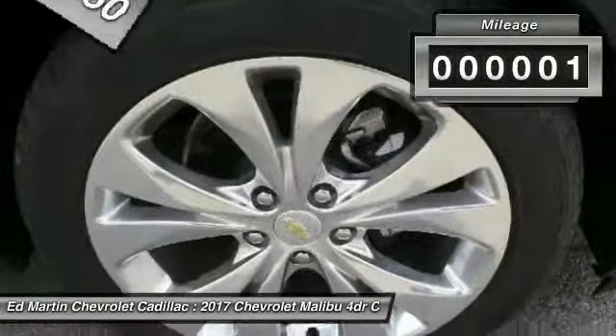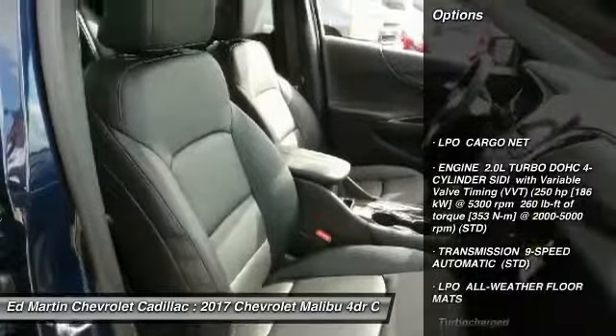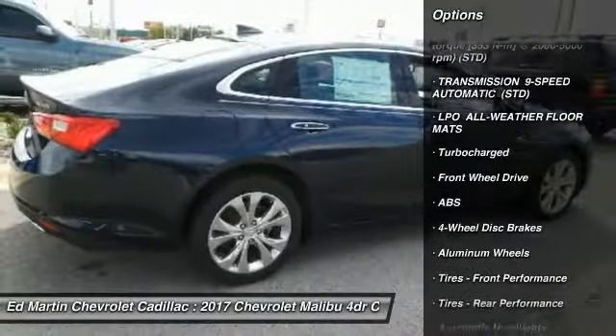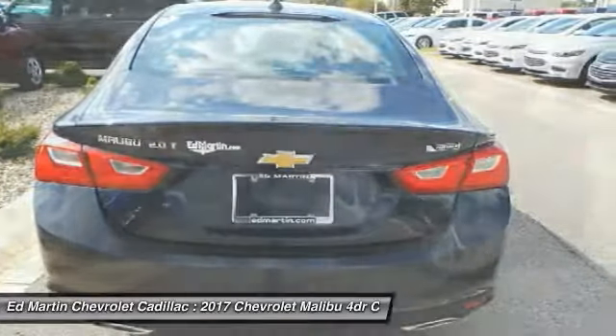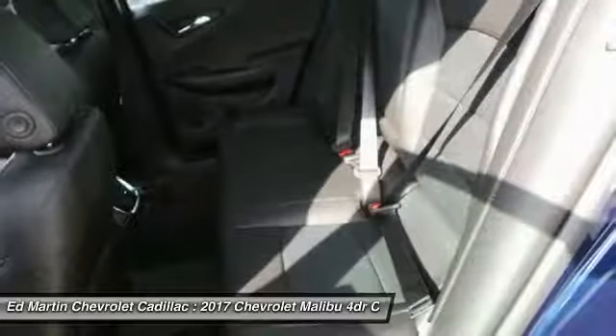This vehicle has less than 100 miles. Here are some of this vehicle's great options: anti-lock braking system, power passenger seat, steering wheel audio controls, navigation system, remote engine start, keyless entry, leather-wrapped steering wheel, Bluetooth, adjustable steering wheel, and floor mats.